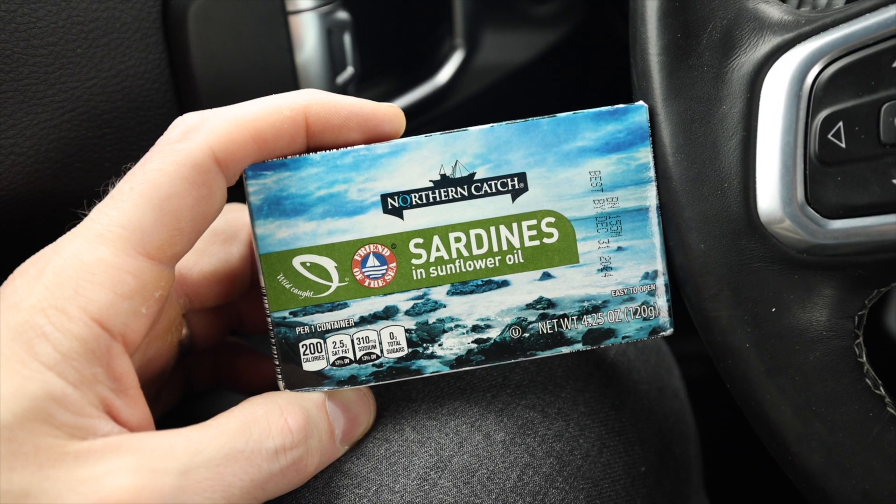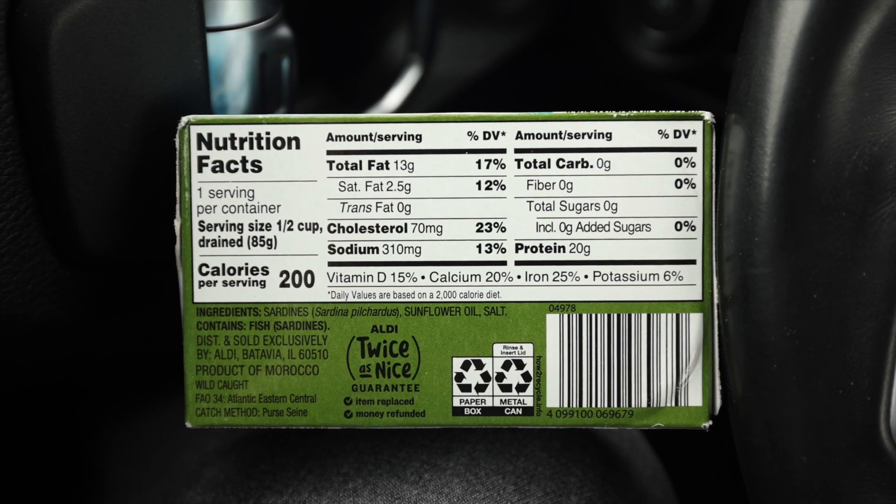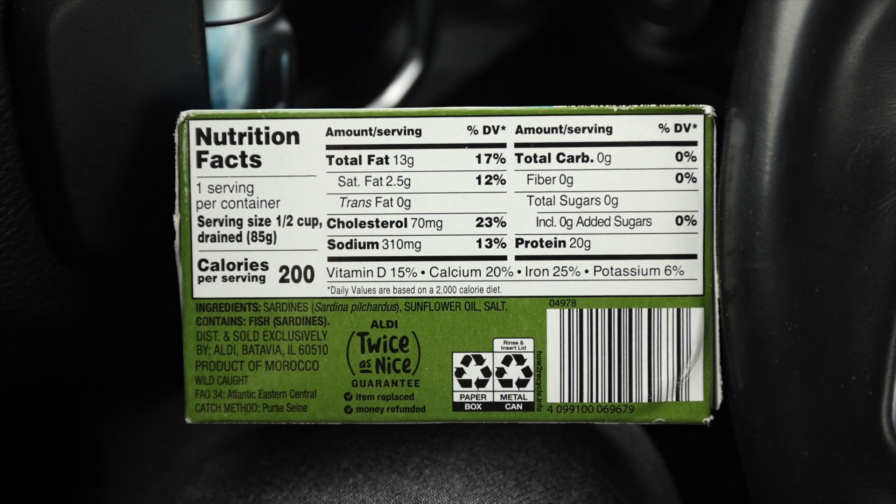These Sardines in Sunflower Oil by Northern Catch are another fantastic quick, easy, and cheap keto snack idea at Aldi. These are just 89 cents per package. You can eat them right out of the container, so they're super convenient. And as far as the carb count goes, this is another zero-carb keto snack idea at Aldi.